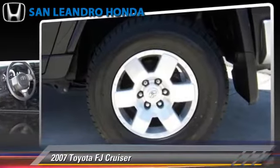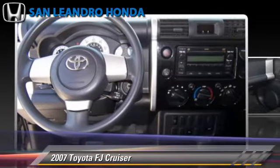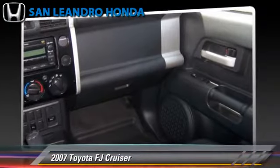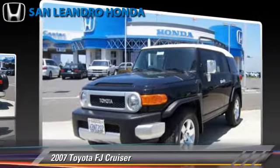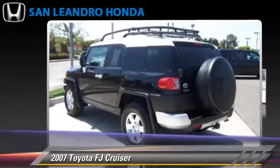This Toyota features air conditioning, alloy wheels, and tilt wheel. Safety features include traction control and ABS. Comfort and convenience features include power door locks, power windows, and a CD player.